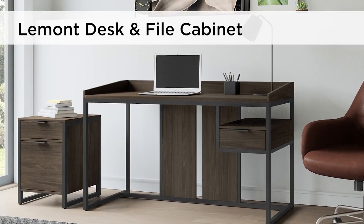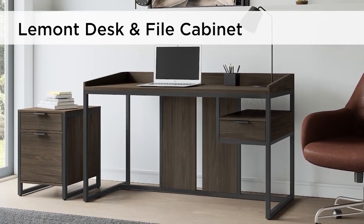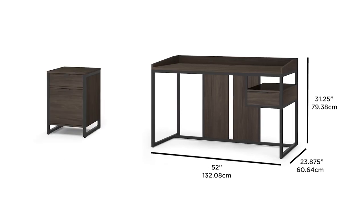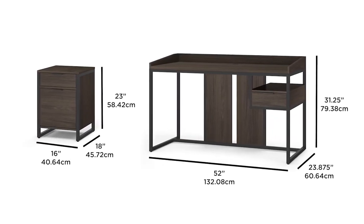Transform your home office with the elegant modern design of the coordinated Le Monde Desk and File Cabinet by Elle Decor. The stunning natural alder woodgrain finish is delightfully complemented by the gunmetal gray frame and hardware.